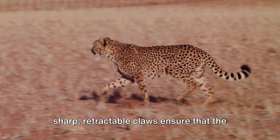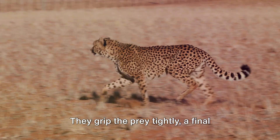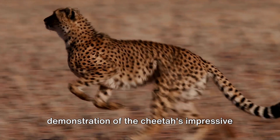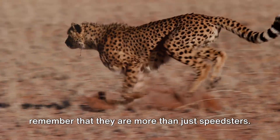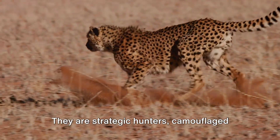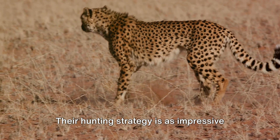After the chase, the cheetah's sharp, retractable claws ensure the prey doesn't escape — gripping it tightly in a final demonstration of their impressive adaptations for survival. The next time you think of a cheetah, remember they are more than just speedsters. They are strategic hunters, camouflaged masters, and agile predators whose hunting strategy is as impressive as their speed.